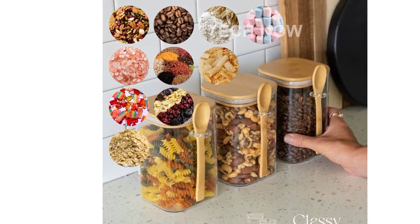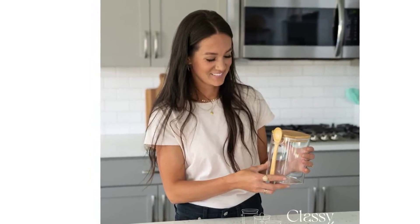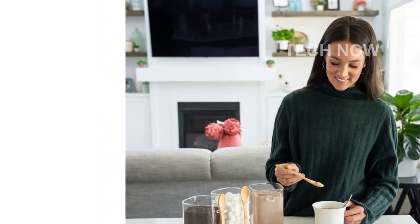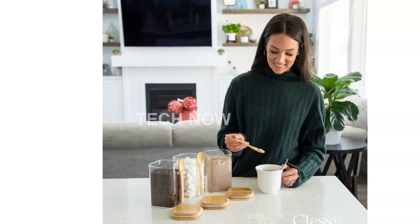What sets these containers apart is the added convenience of having a bamboo spoon attached to the front of each jar. No more digging through drawers to find a spoon every time you need to scoop something. Just slip the custom-sized spoon out of the glass loop and start scooping. It couldn't be easier.